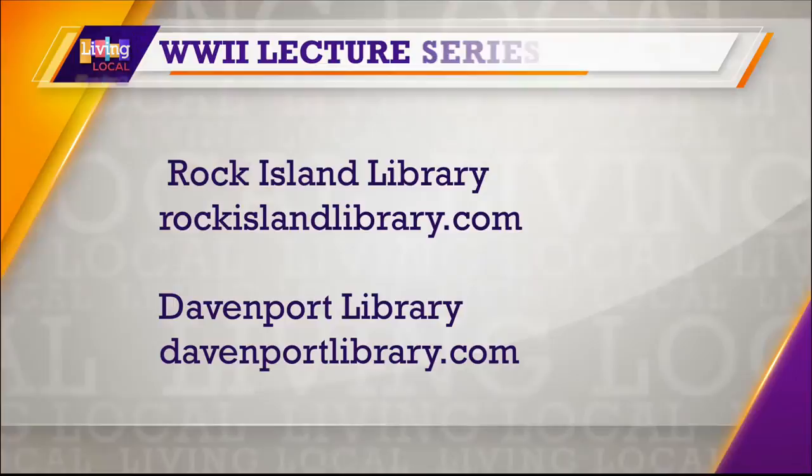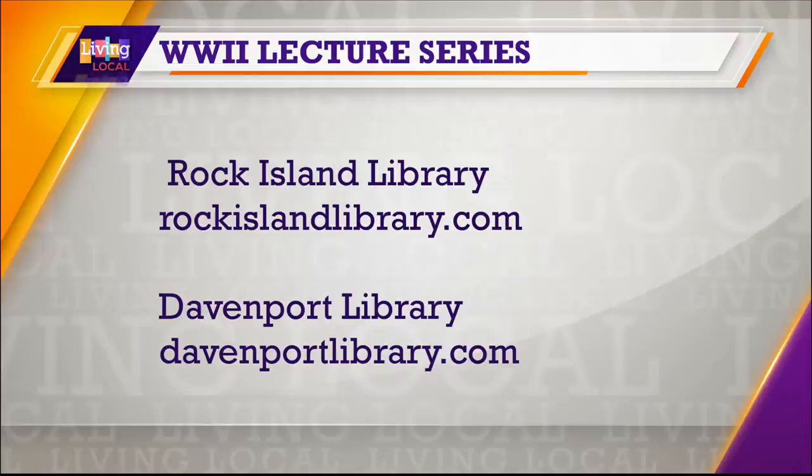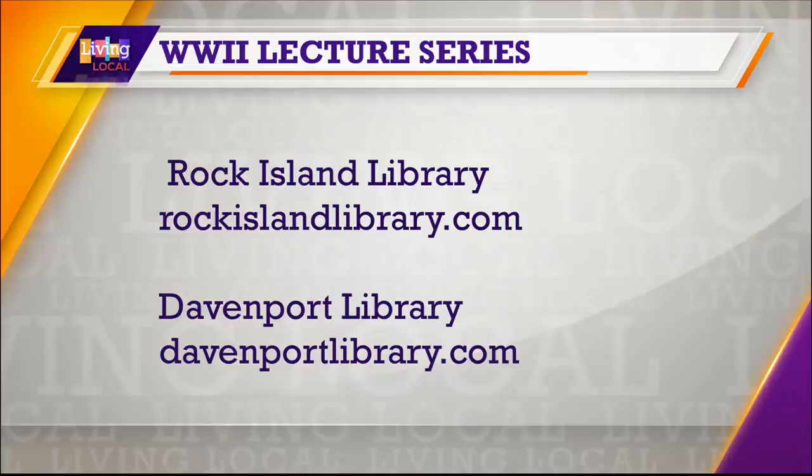So where exactly are these presentations taking place? The presentations are taking place at the Davenport East Branch Library and at the Rock Island Main Branch Library. The times vary, but check out each library's website — they have the specific dates and times. Thanks for joining us this morning, Kevin. If you want more information about the series, please visit the Rock Island Library and the Davenport Library websites for a full schedule. We'll also have the details posted on rquadcities.com. Stick around — we've got more Living Local coming up.